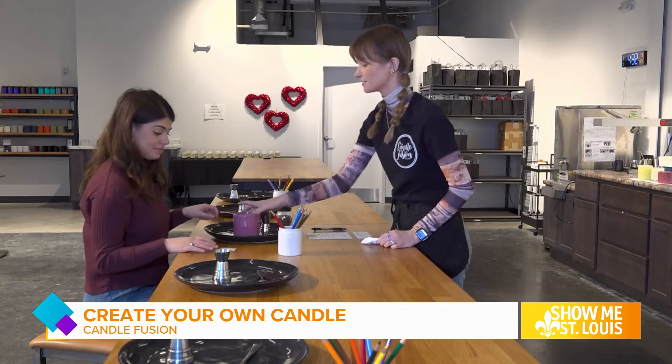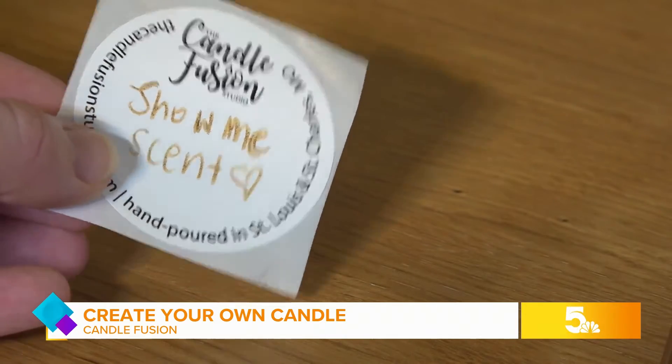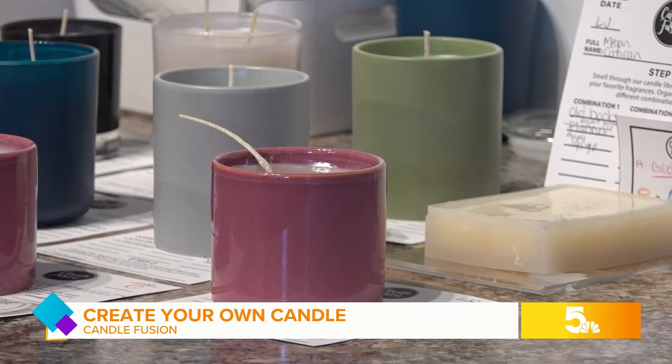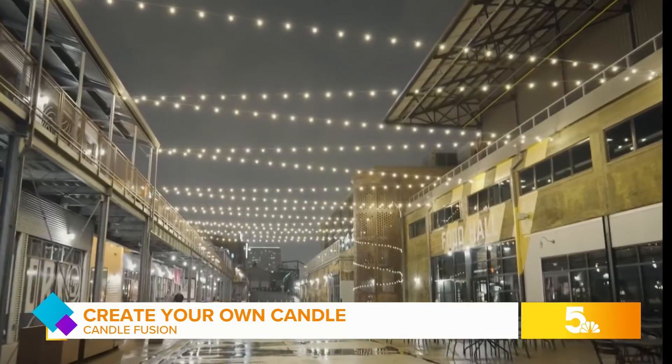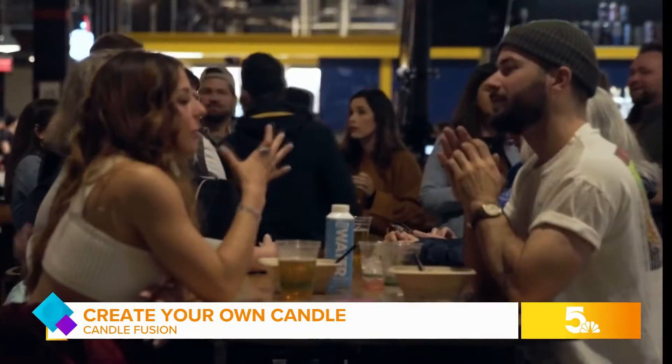You even get to name your candle. Naturally, I chose the Show Me scent. After they pour your candle, it takes about two and a half hours to set up. So you can head on over to the food hall, catch a movie at the Alamo, or hit up a few of the shops on Foundry Way while you wait.